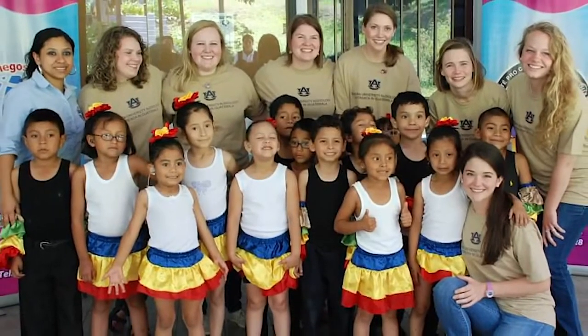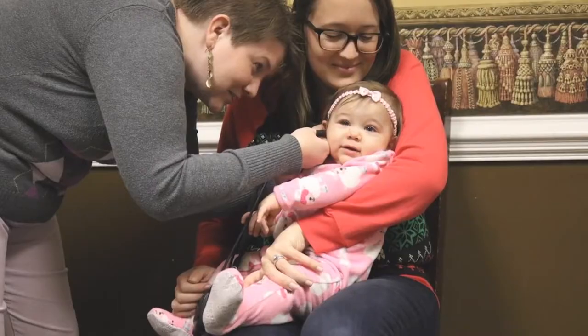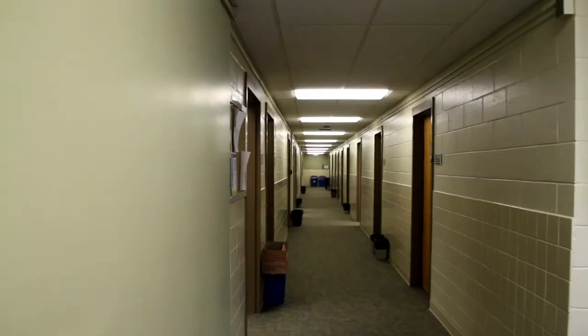Our audiology program provides a wide variety of services to patients of all ages. These include a full range of hearing assessments for infants, children, and adults, comprehensive balance function testing, tinnitus evaluation and treatment, cochlear implant mapping, and hearing aid evaluation, fitting, and repair.